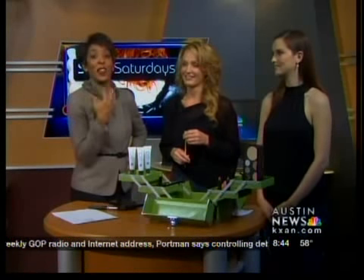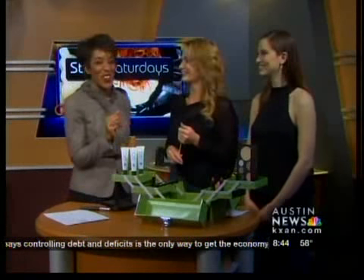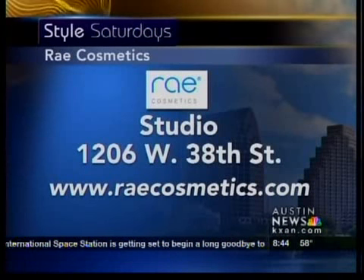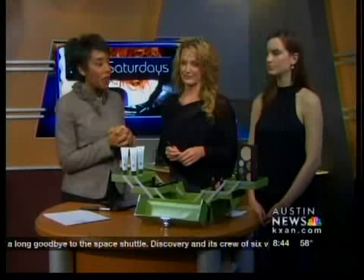I always get nervous when makeup artists come in because I always feel like they're looking at my makeup! You always do great. Ray Cosmetic Studio is located at 1206 West 38th Street, and for more information about what Rochelle offers you can go to RayCosmetics.com. Thank you so much for being here!